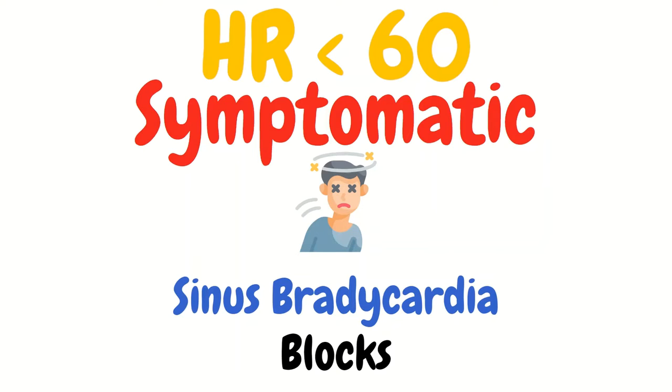With bradycardia there can be different rhythms, like sinus bradycardia, then there are the blocks like complete heart blocks or Mobitz types 1 or 2, and there are other rhythms, but we'll focus on those for now.